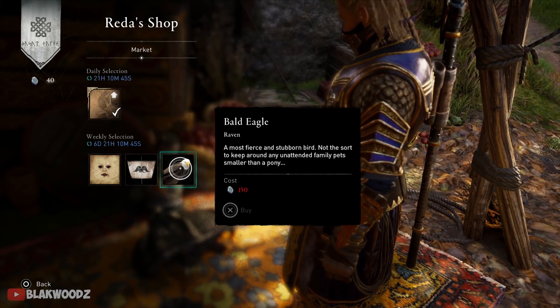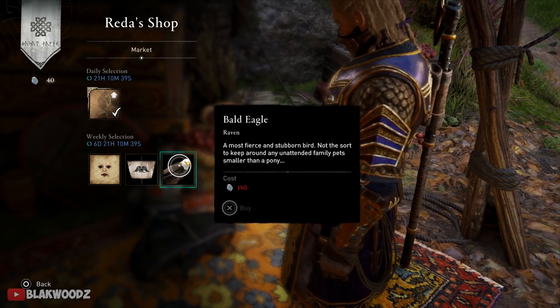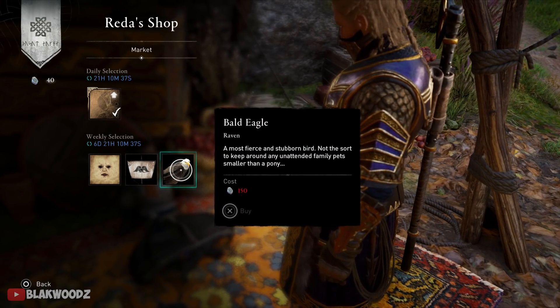We also have the gothic sail, which is nothing special at all, and a bald eagle as a raven skin — again, nothing special. I would personally prefer the raven over the eagle.